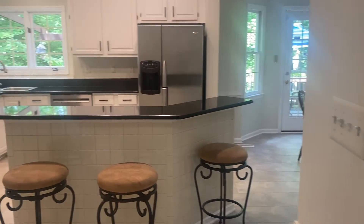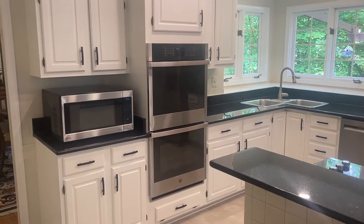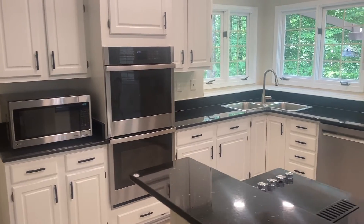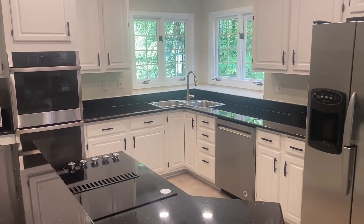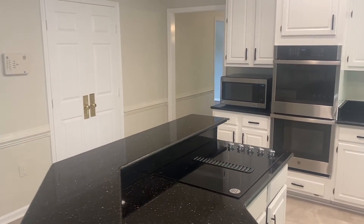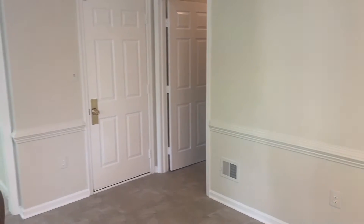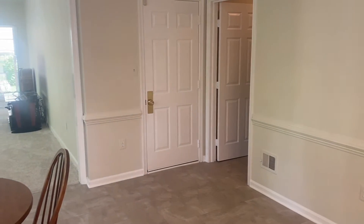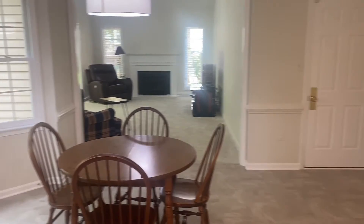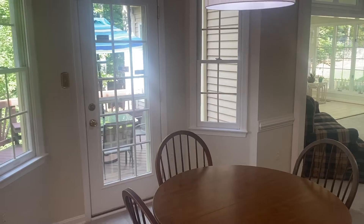That leads you into this open kitchen with brand new luxury vinyl plank flooring, stainless steel appliances, a kitchen island, recessed LED lighting, and large pantry space. It opens up into the laundry room, and that's the entrance to the garage. There's also space for an eat-in kitchen.